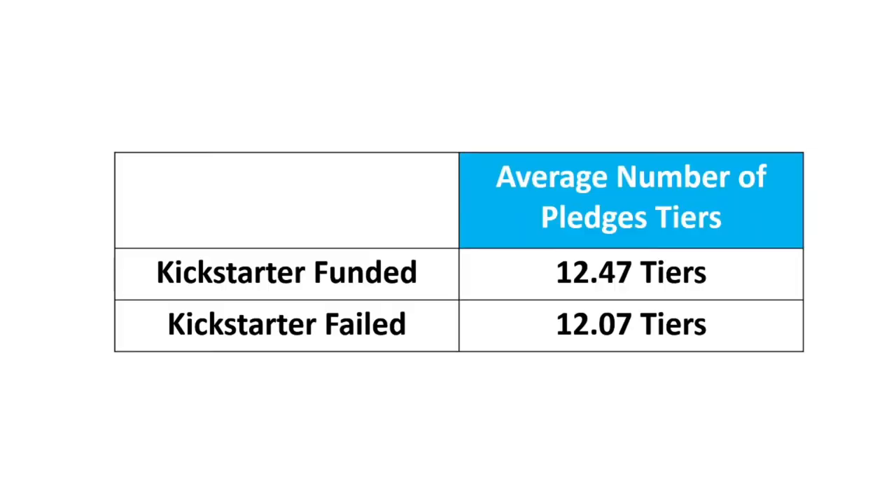I promise I'm not going to try and teach anyone how to suck eggs in this video. But we do need to talk about your pledge tiers and how many of those you currently have. Looking at the data of all the Kickstarters that I analysed, the ones that funded and the ones that failed were very, very similar in the amount they actually had — both had around just under 12 and a half and 12 on average.